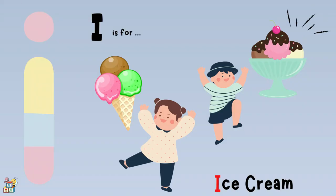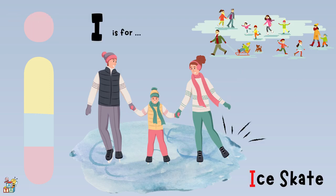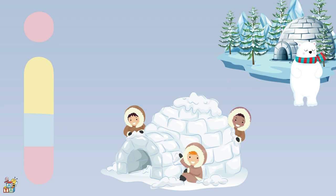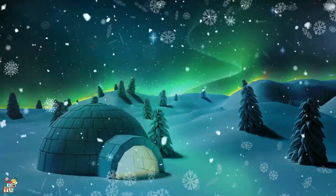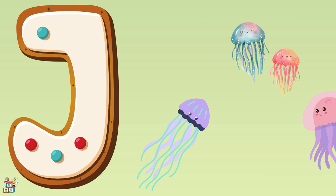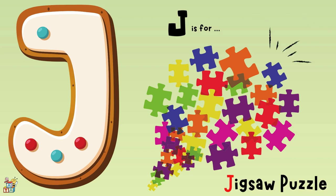I is for an ice cream, ice skate, and an igloo. J is for a jellyfish, junk, and a jigsaw puzzle.